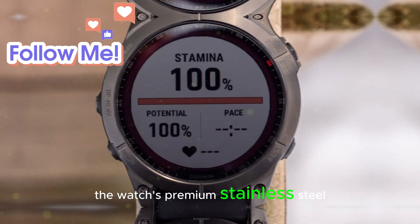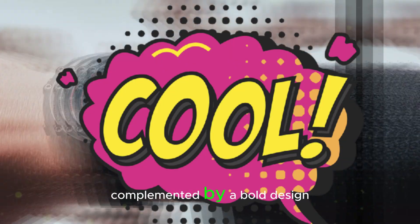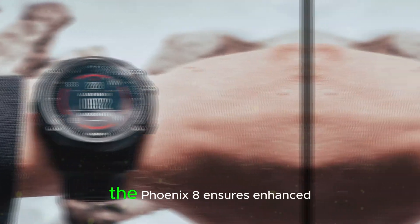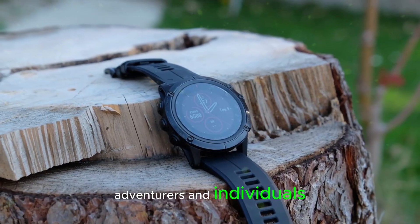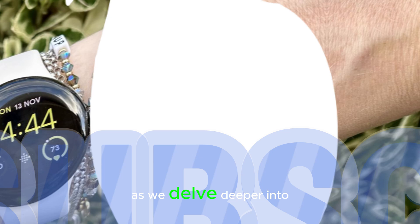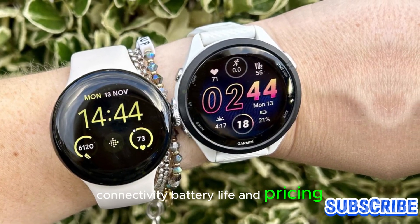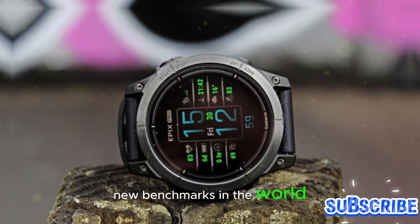The watch's premium stainless steel or titanium build exudes sophistication, complemented by a bold design and accent colors. With its OLED display, the Fenix 8 ensures enhanced visibility and battery life, making it an ideal companion for athletes, adventurers, and individuals seeking a seamless smartwatch experience. As we delve deeper into the Fenix 8's features, connectivity, battery life, and pricing, it becomes clear that this device is poised to set new benchmarks in the world of smartwatching.